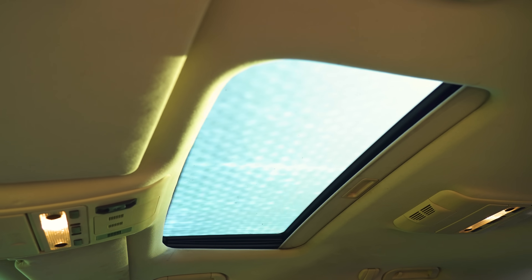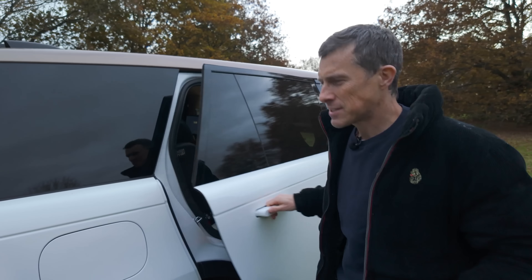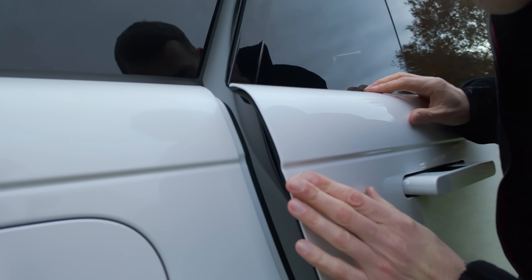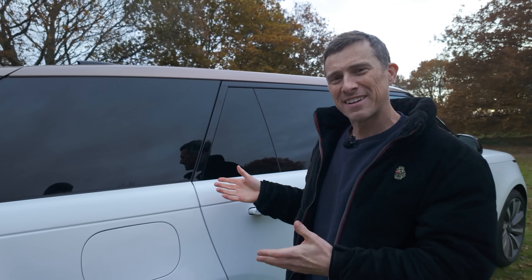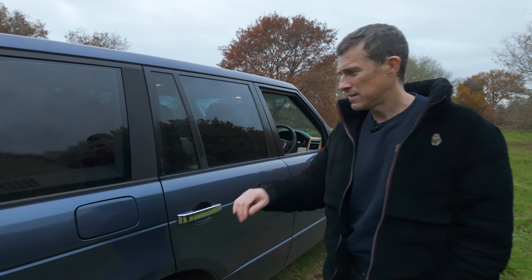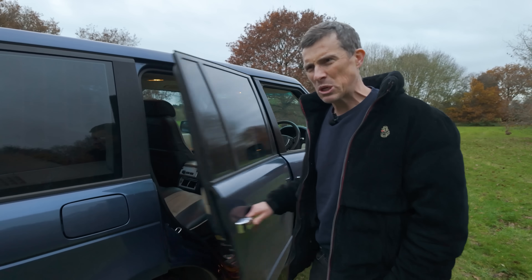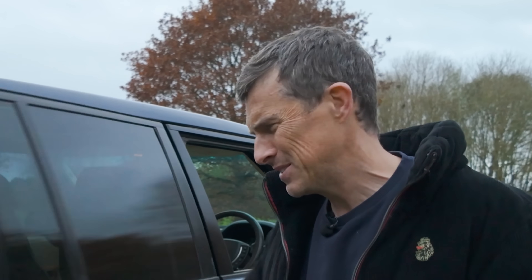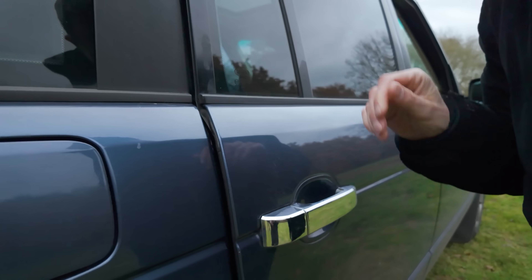Do I dare open the sunroof? With old cars, sometimes you open them and they never shut again — I'm not going to risk it. Before we go further, let's do a door test. Slamming the old car's door sounds quite damped — actually, it's got soft close! You don't have to slam it, it closes itself. The old car's door sounds a little more solid, but there's definitely no soft close.